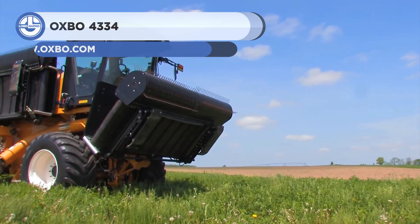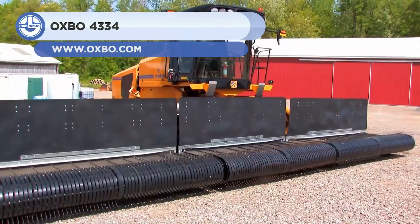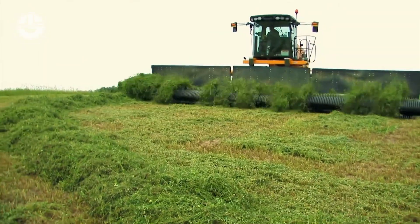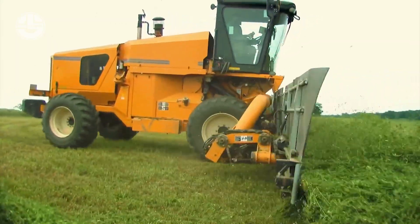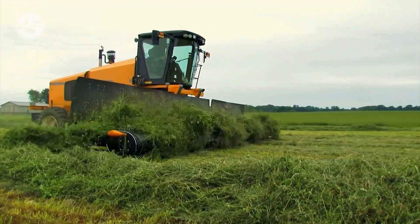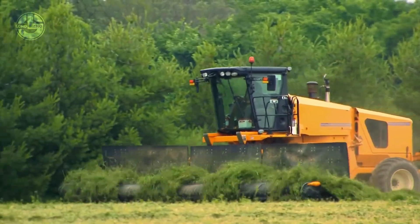Next we have the Oxbow 4334. This self-propelled machine was created for the fodder sector. With its front-mounted pickup heads, the forage merger improves fodder quality by avoiding crop damage and making it easy for harvesting fingers to collect the whole crop. The unique design delivers a better degree of agility and productivity to the field.